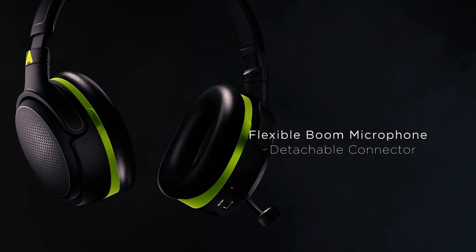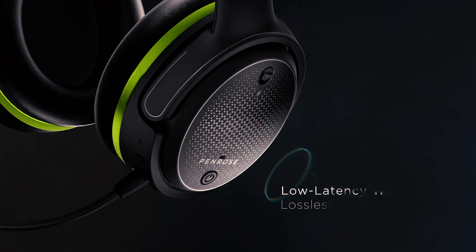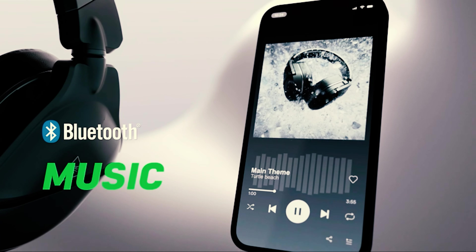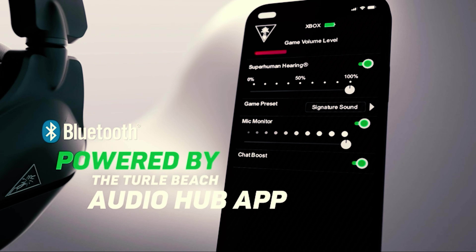However, getting the best wireless gaming headset is quite challenging when you have plenty of models available on the market with a decent design and innovative features. All the products mentioned above are a perfect blend of versatility and innovation, providing users the best-in-class experience. Choose wisely which product suits you best and will fulfill all your requirements.